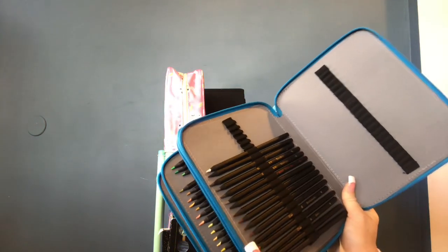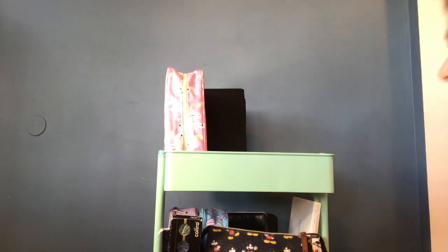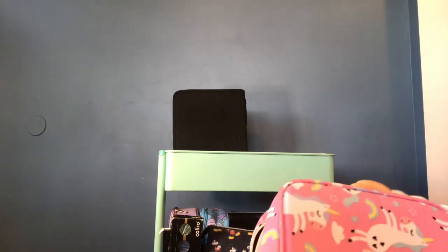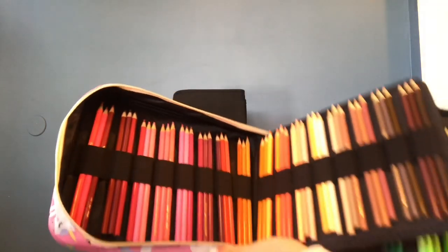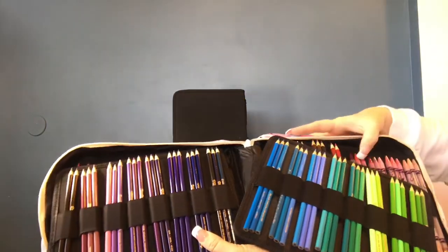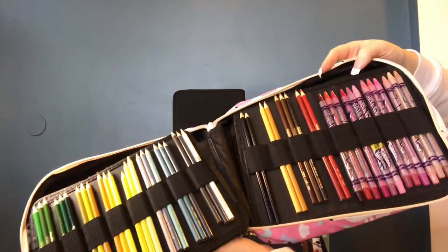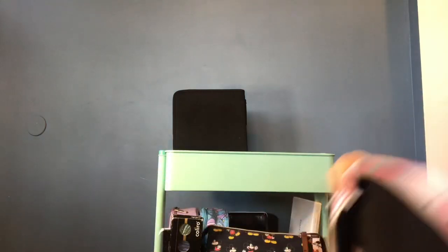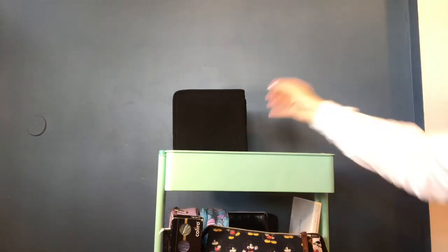This is my unicorn case that I just got — I have in here my 120 set of Crayolas and the Crayola twistable pencils. I primarily use these on color by numbers and also with my son, who's five, so these are perfect for us to color together. They're the twistables and they all fit in here very nicely.